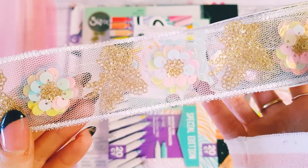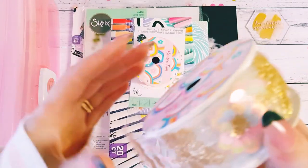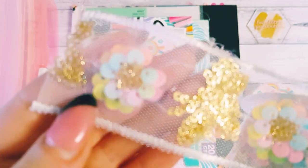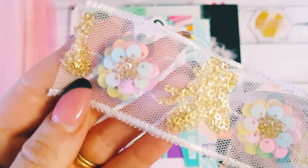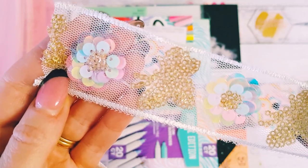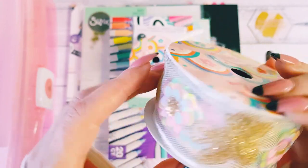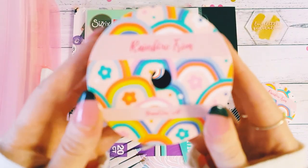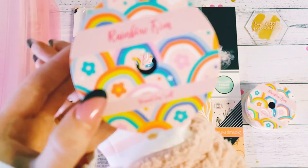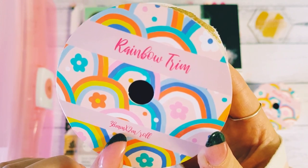Just look at that gorgeous ribbon. You can see it's got a beautiful sequin flower cluster there — if my camera wants to focus — and then the gold one. I just thought that was so pretty. It comes from Rainbow Trim — I believe that's the company — it's a 38 millimeter by two meter roll.